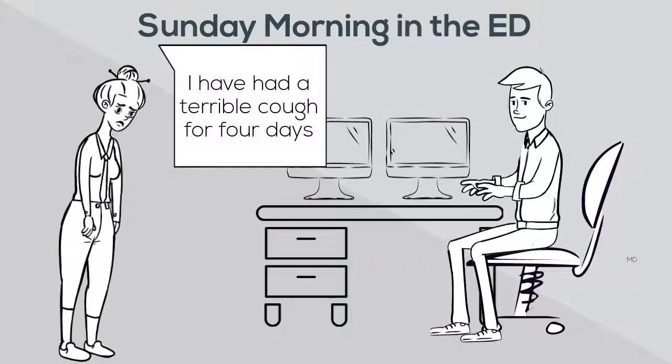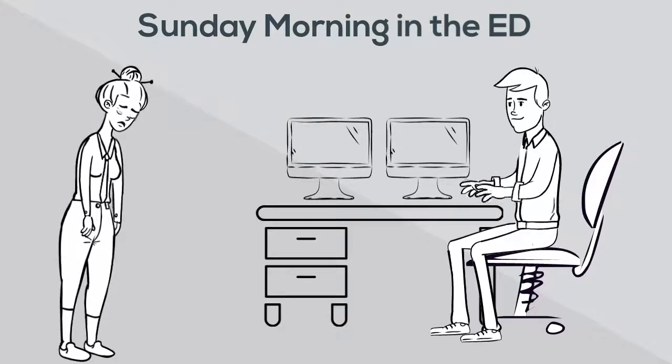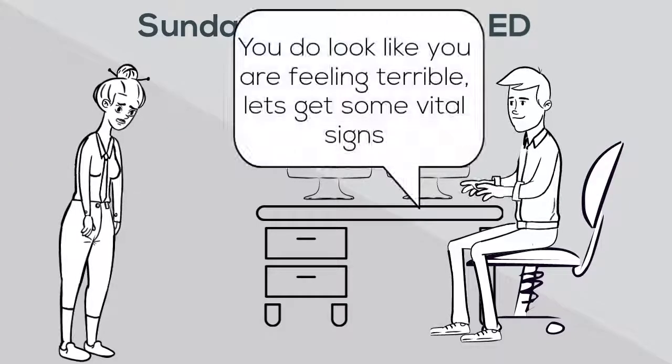It is Sunday morning in the emergency department. Sean, RN, is in triage. He's checking in Ms. Ethel, who has had a cough and fever for four days. She looks sick, and Sean is worried.